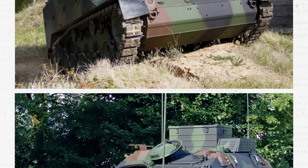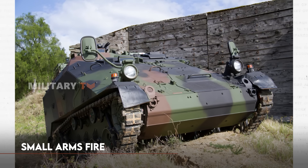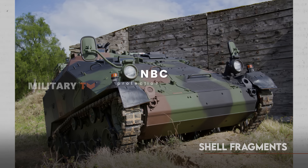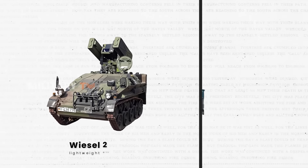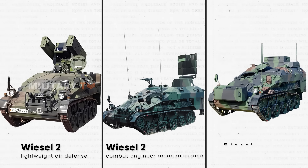All in all, the Wiesel 2 is bigger, faster, and more powerful than its predecessor. When it comes to protection, it steps up with upgraded armor, giving its crew better defense against small arms fire and shell fragments. It also comes equipped with an NBC protection system. The Wiesel 2 has several variants, including lightweight air defense, medevac, combat engineer, reconnaissance, and mobile command post configurations.